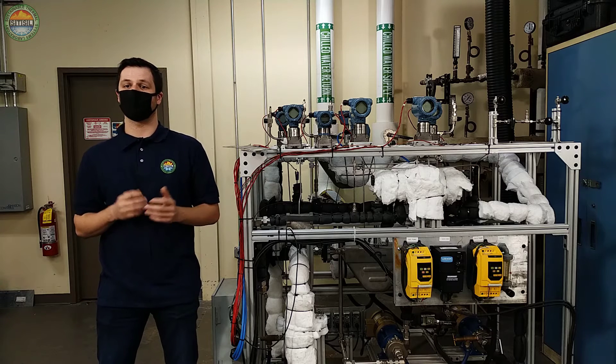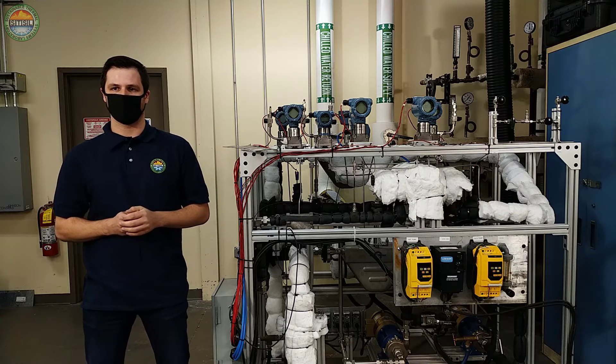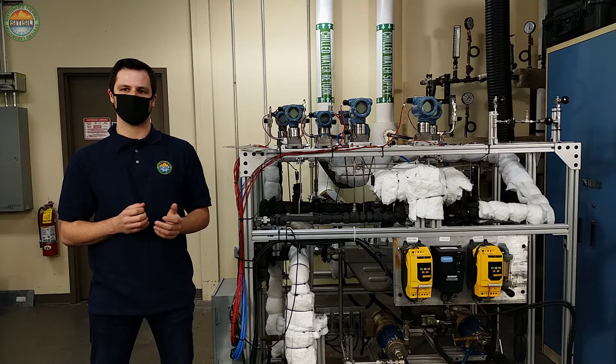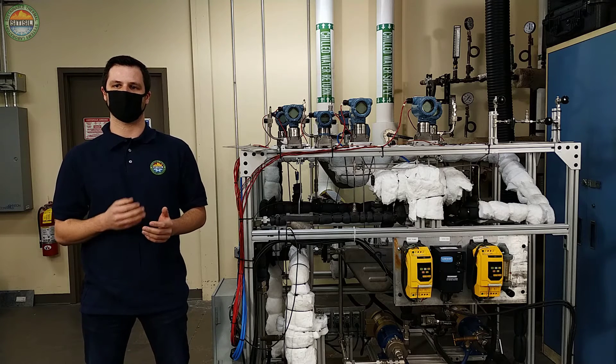We have performed a wide range of tests with both single phase and two phase flow of the secondary fluid. The results from our experiments show that the microchannel heat exchanger features can achieve the power densities required for reactors with integral primary systems.